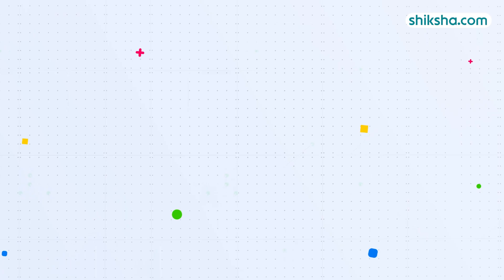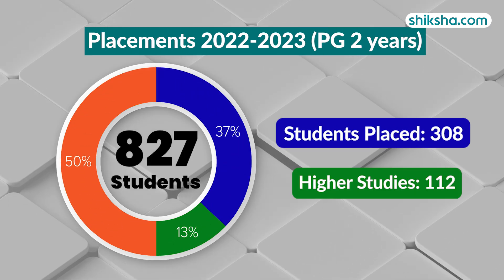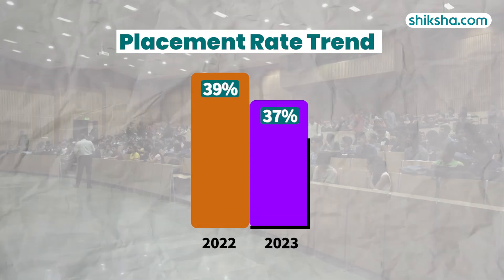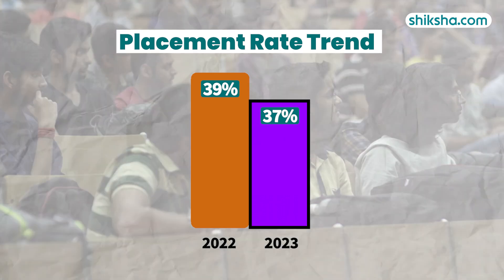As per the NIRF report for two-year PG courses, 827 students graduated from here in 2023, out of which 308 got placed. The remaining 13% opted for higher studies. The placement rate in 2023 stood at 37%, remaining largely consistent with 39% in 2022.